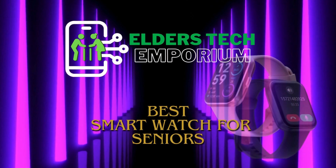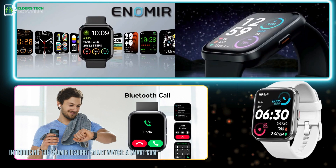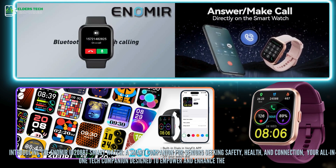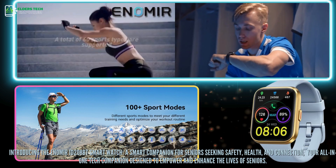Hello, everyone. Welcome back to Elders Tech Emporium. Introducing the Enamir iD1 Os8BT SmartWatch, a smart companion for seniors seeking safety, health, and connection. Your all-in-one tech companion designed to empower and enhance the lives of seniors.